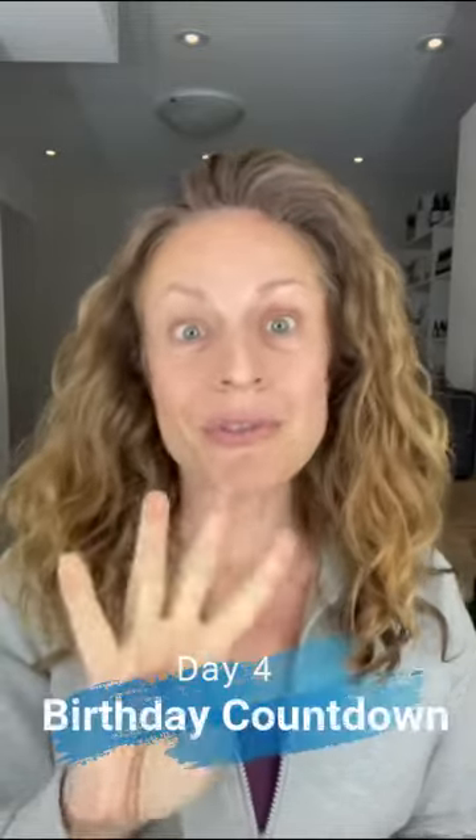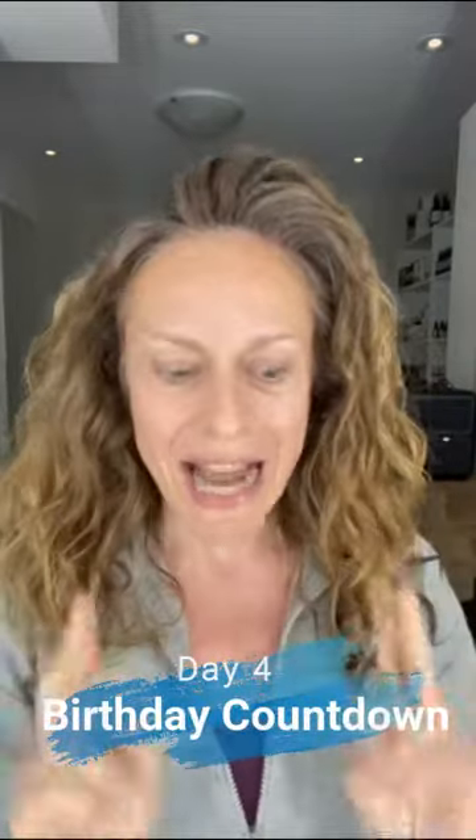Hey everyone, welcome back to the fourth video and today we're talking eye cream.